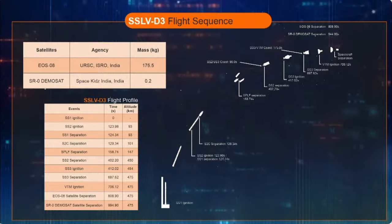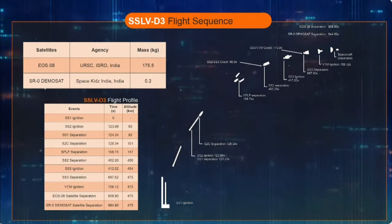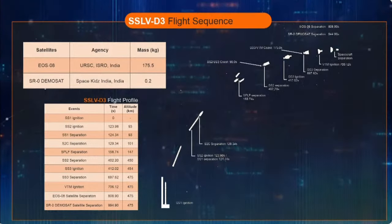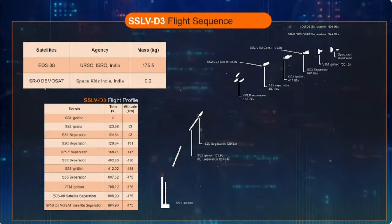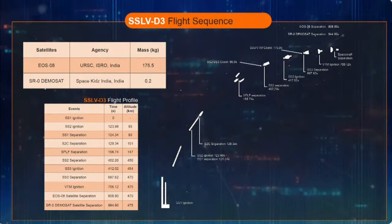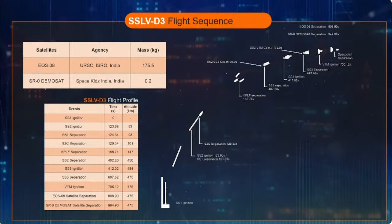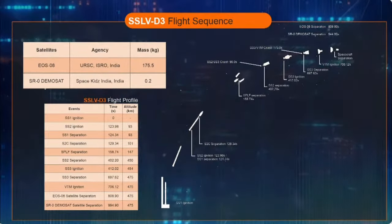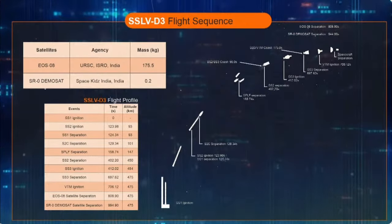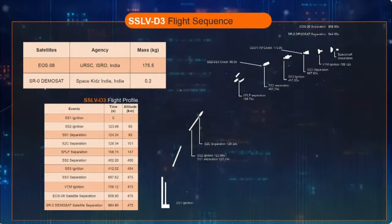The launch vehicle coasts for the next 163 seconds. During this regime, there is no thrust development but the launch vehicle is steered. At the expense of a meagre loss of relative velocity, the launch vehicle gains an altitude of 182.5 km. The ignition of the third stage SS3 is scheduled 10 seconds after SS2 separation. It burns for 109 seconds, during which there is a remarkable increase in relative velocity from 3.2 km per second to 7.2 km per second.